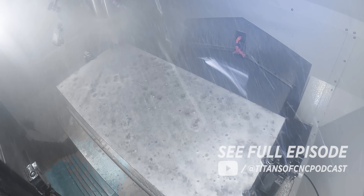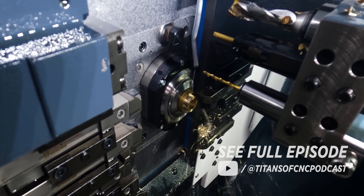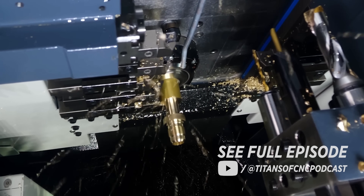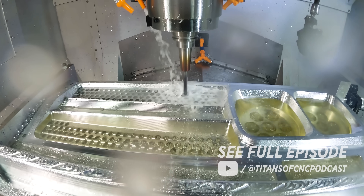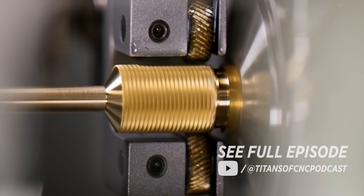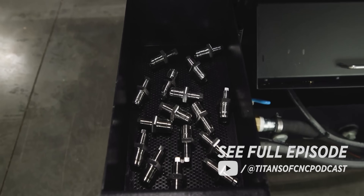I always saw a machine as a tool to make money. It's not something I'm trying to make last 20 years. I'm trying to make money, solve problems, and take care of my customers. The amount of money I'm going to make from customers is going to overshadow any payment I'm making on a machine. So you take care of your customers or somebody else will. There's always somebody better, always somebody knocking on that buyer's door.